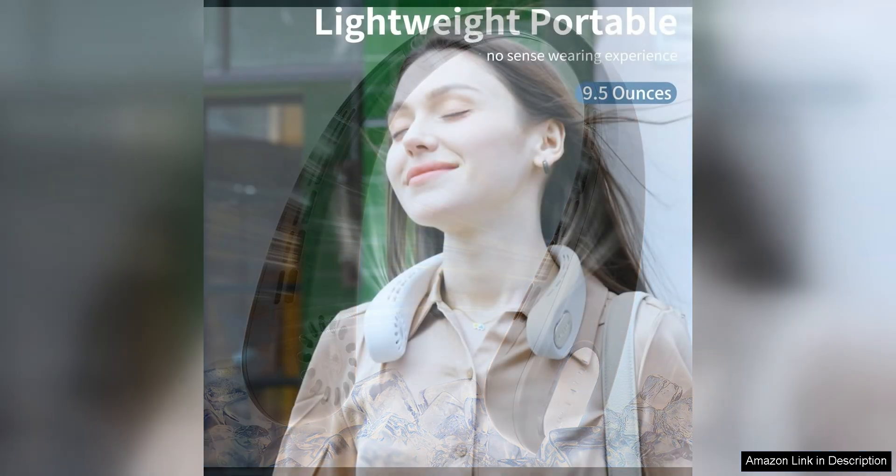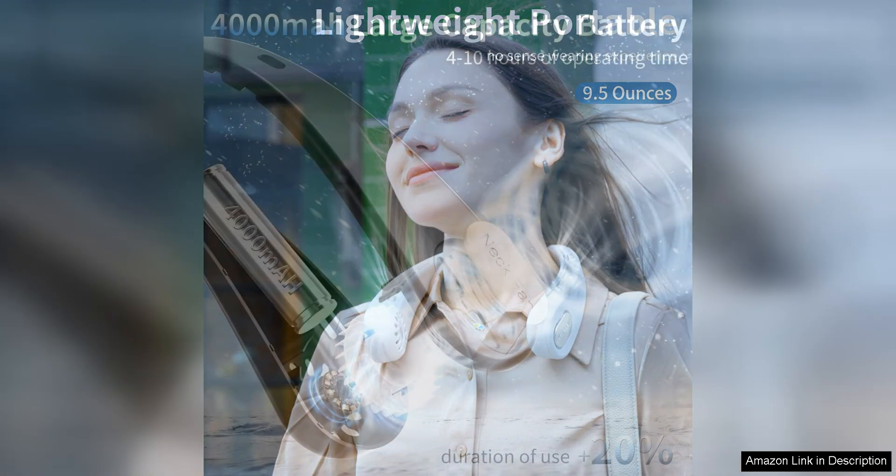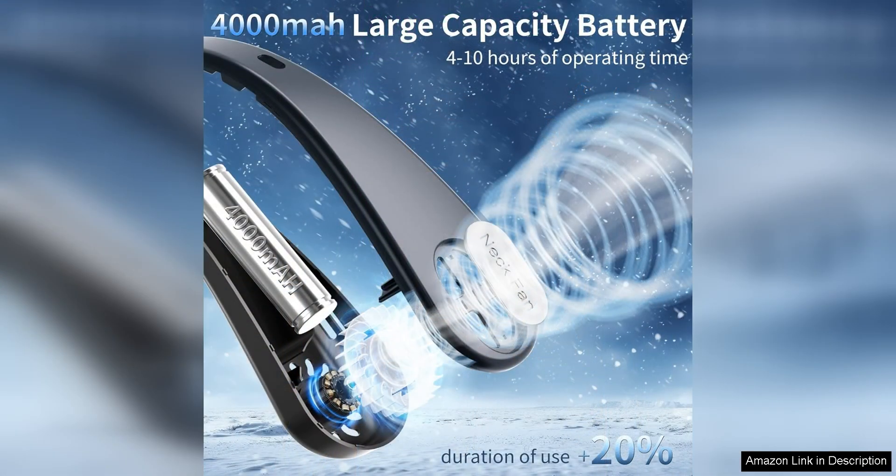With a rechargeable 4,000mAh battery, this fan offers long-lasting cooling power for all-day use. One of the standout features of this neck fan is its hands-free design, allowing you to wear it around your neck and enjoy a continuous stream of cool air without the need to hold it.